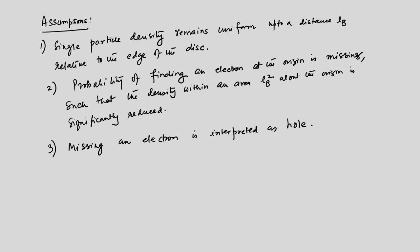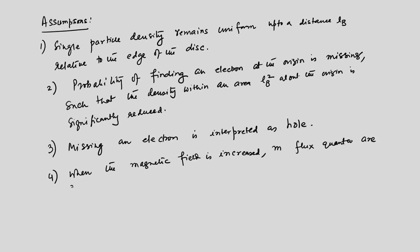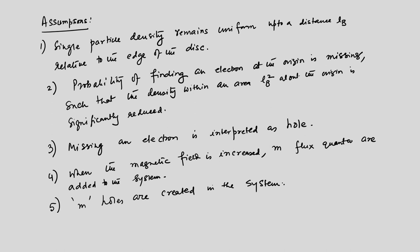In standard notations of solid state physics, a missing electron is interpreted as a hole. So we have a hole at the origin because the electron density is missing there. When the magnetic field is increased, m flux quanta are added to the system, and because of that, m holes are created in the system.